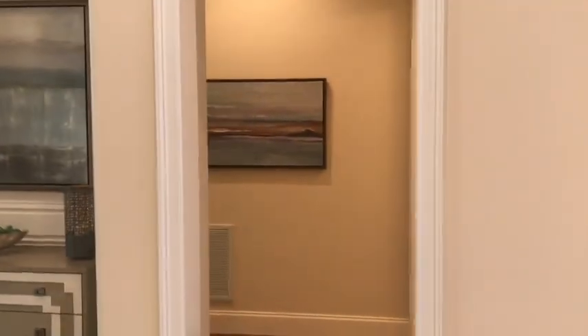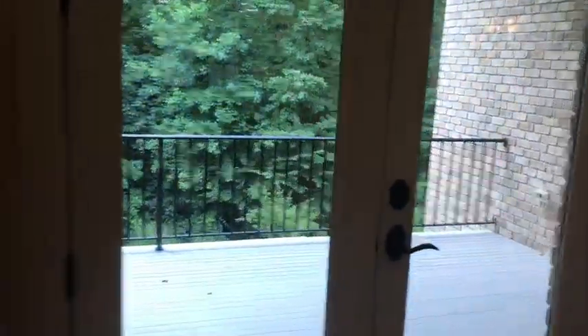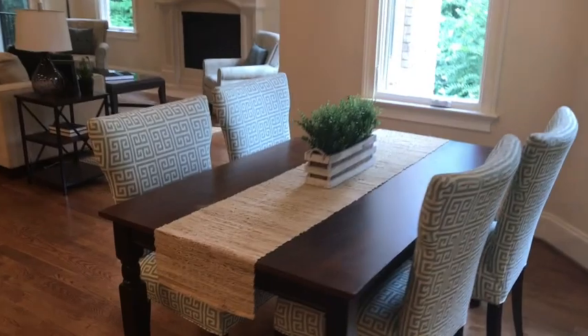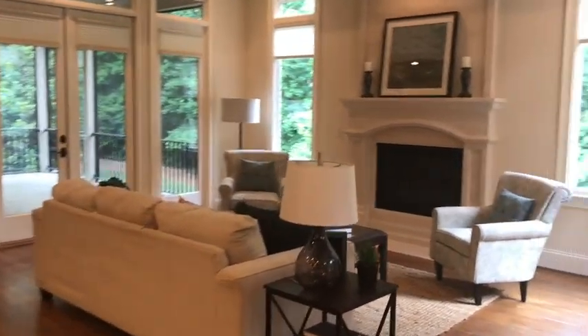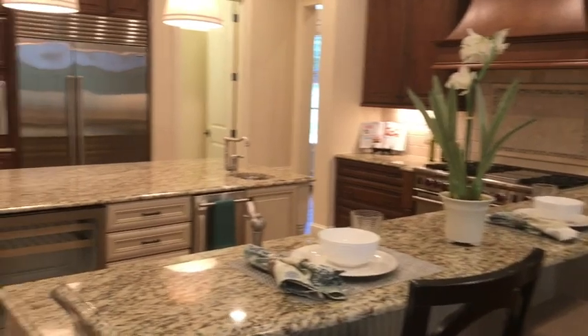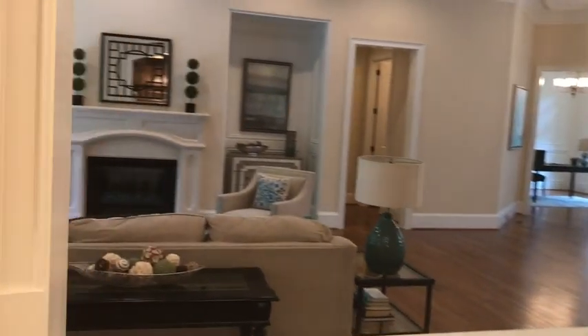Master suite is all up this way. Half bath. Nice covered porch overlooking the woods. It's got this great gathering room, breakfast nook, gathering space off of the kitchen — which is a really nice cook's kitchen.